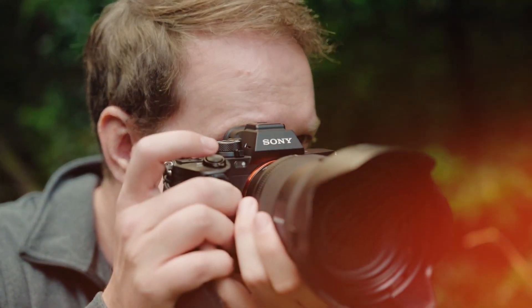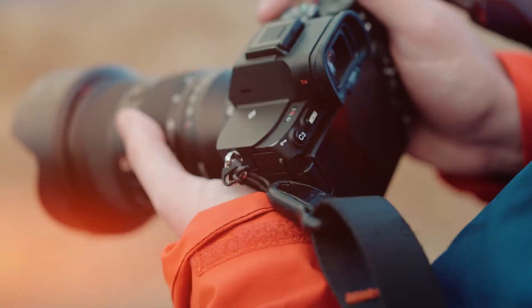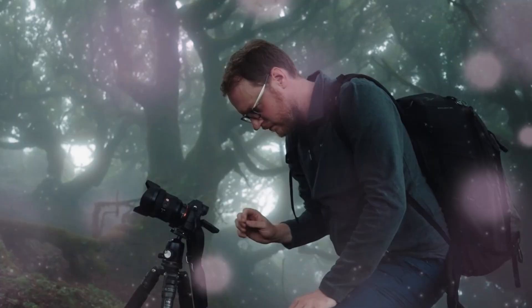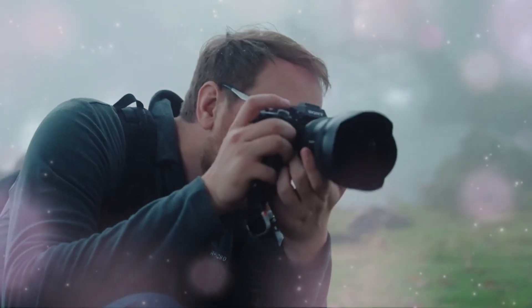The leaks are out, and the core specification is a nightmare for the competition. If you buy any camera — any camera at all — before seeing the 100-megapixel sensor in this beast, you will regret missing the start of the next imaging generation.